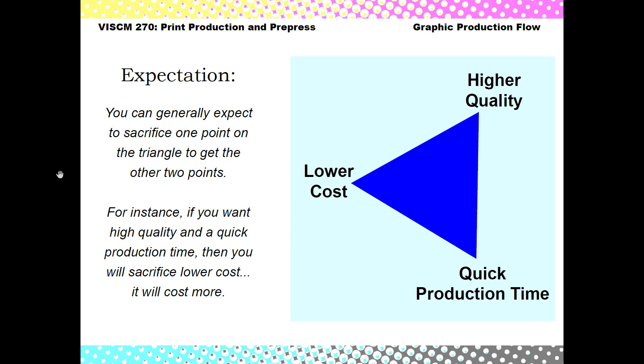A general rule — it's not written anywhere but it's just an implied rule — is that with this triangle that you see between higher quality, quick production time, and lower cost, you're essentially just going to get two out of those three qualities.